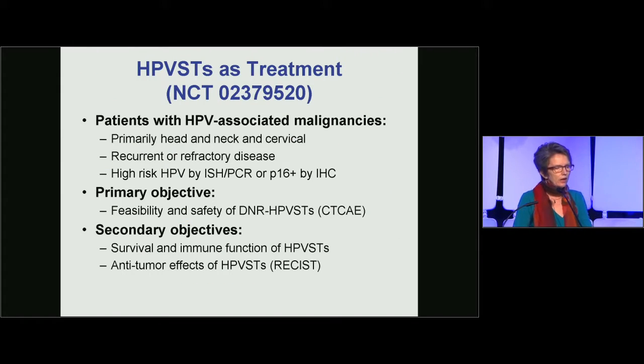The clinical trial was developed to treat patients with any HPV-associated malignancies. Most patients had head and neck cancer or cervical cancer, and all had recurrent or refractory disease. High-risk HPV expression was confirmed by in situ hybridization, PCR, or expression of P16 by immunohistochemistry. The primary objectives were feasibility and safety of making dominant negative TGF-beta receptor-modified HPV-specific T cells, with secondary objectives being survival, immune function, and anti-tumor activity.